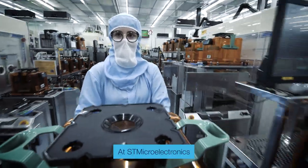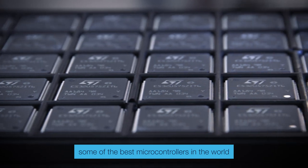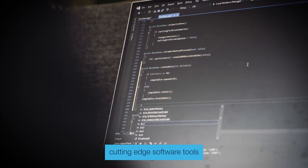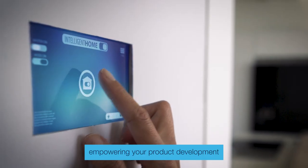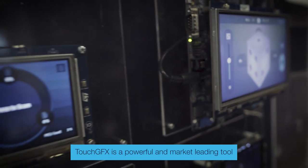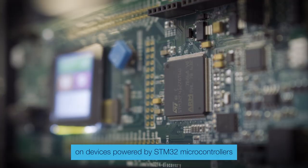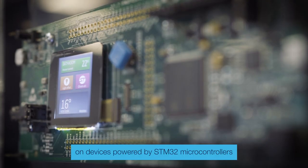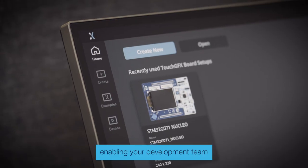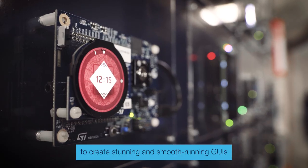At STMicroelectronics, we're not only manufacturing some of the best microcontrollers in the world, we're also developing cutting-edge software tools empowering your product development. TouchGFX is a powerful and market-leading tool for developing graphical user interfaces on devices powered by STM32 microcontrollers. It's an optimized graphics library that comes with a user-friendly GUI builder, enabling your development team to create stunning and smooth-running GUIs in no time.